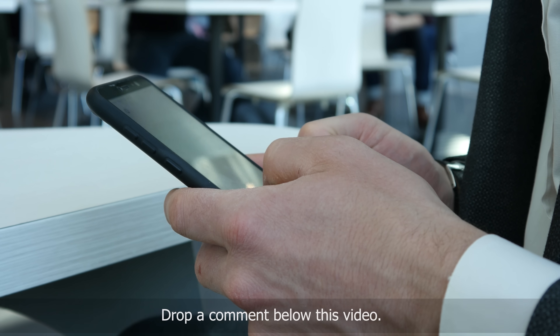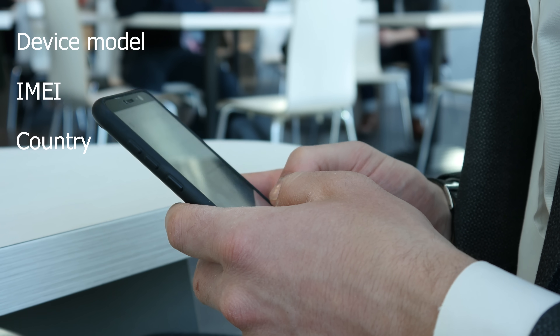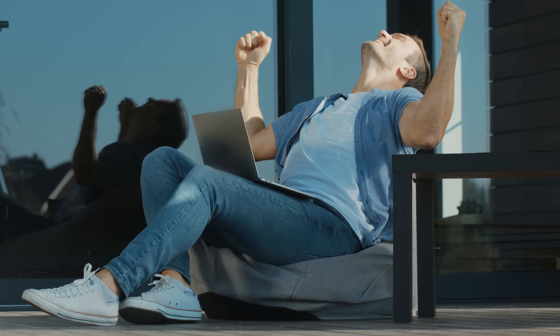Drop a comment below this video. In your comment, mention your device's model — like Samsung S9, for example — your IMEI number, and your country. That's it. You're automatically entered into the giveaway once you've ticked off these three steps. So join in and let's unlock those devices together.